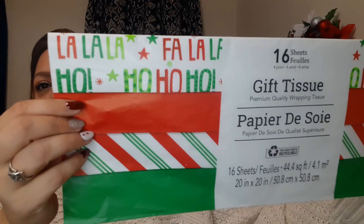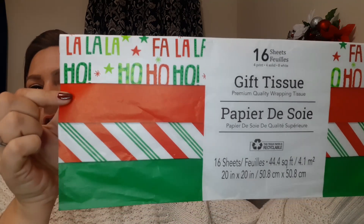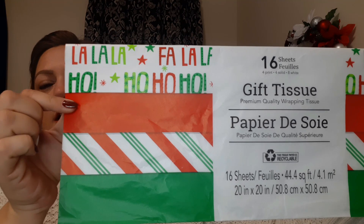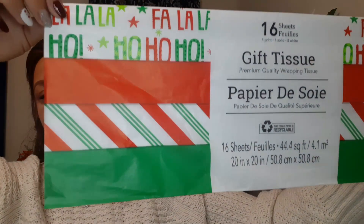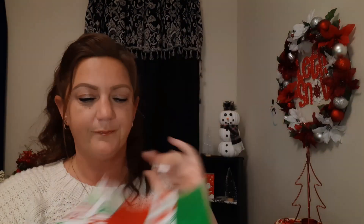I also got this one that has 16 sheets — four printed, four solid, and eight white ones. We have four sheets with words on them, four in color — I'm assuming two red and two green — plus a printed one. So four prints and the rest are white. Super cute, I love these.